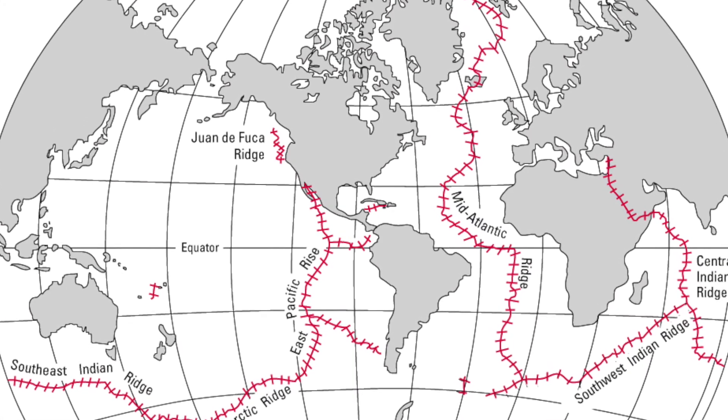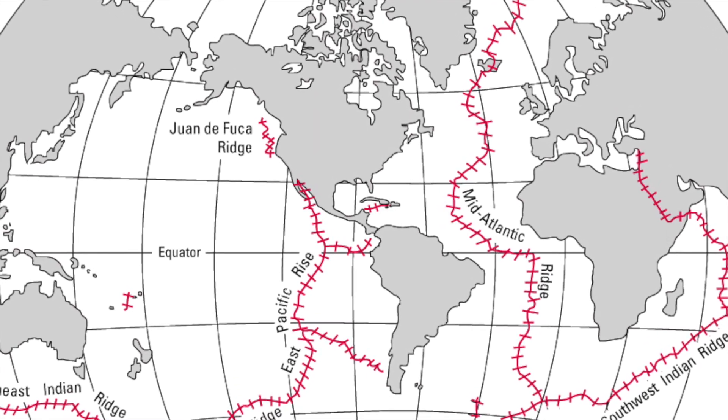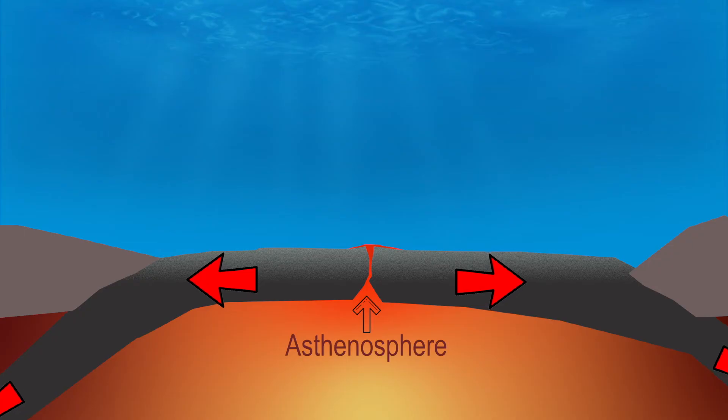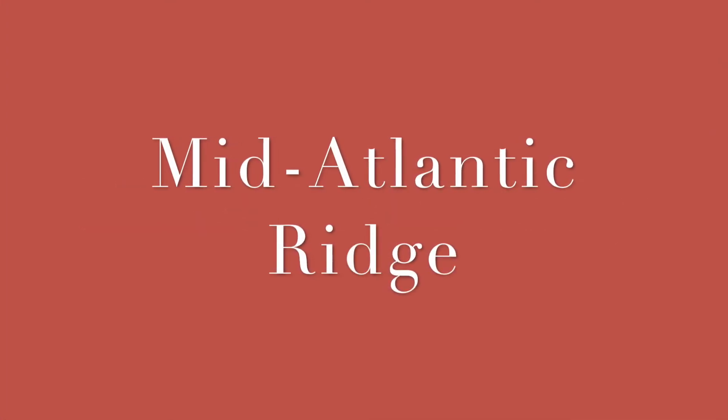This is a map of the world's ocean ridge system that spans more than 70,000 kilometers in total. These spreading ridges are located at divergent margins and are defined as a nearly continuous range of underwater volcanic mountains. The mid-Atlantic ridge is arguably the most famous example of a spreading ocean ridge.